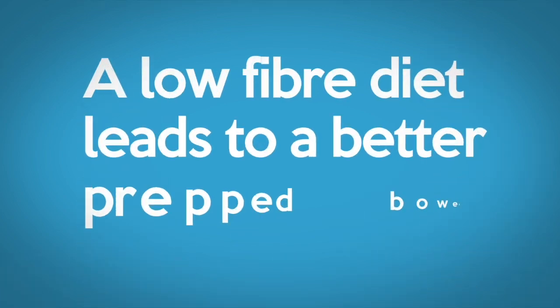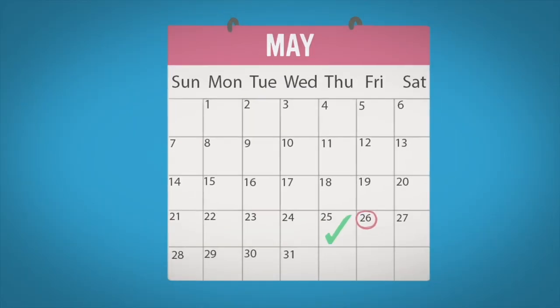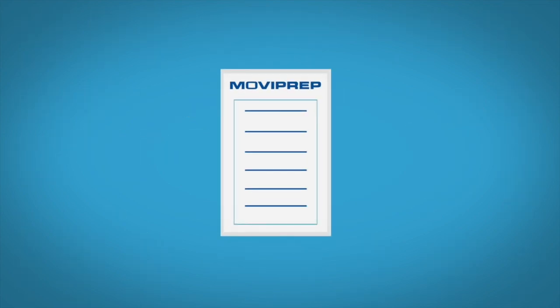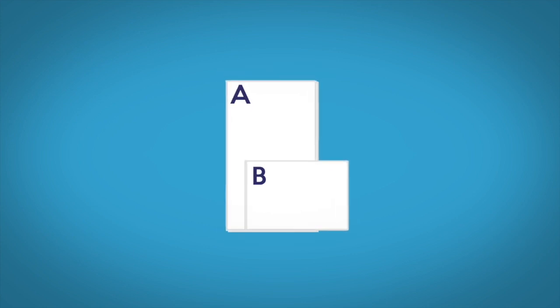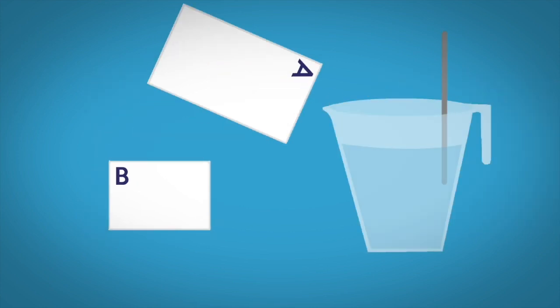A low fibre diet leads to a better prepped bowel. The following diet should be consumed for at least one day prior to your procedure. You will receive one box of Moviprep which contains two full doses of bowel prep in two separate sealed bags. Each bag contains two sachets, A and B, which when mixed with one litre of lukewarm water forms one dose of Moviprep solution.